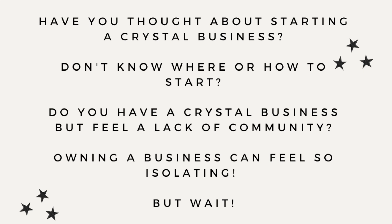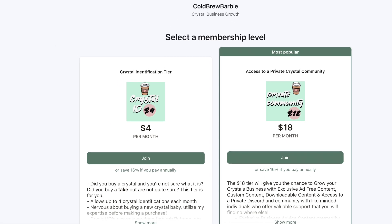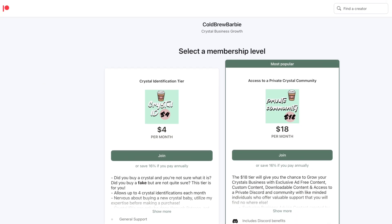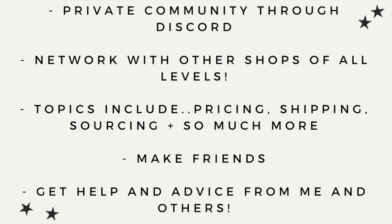Have you been thinking about starting a crystal business but don't know where to start or feel a lack of community? I have a Patreon that has access to a private community and Discord server for just $18 a month. You can learn from other businesses, make friends, and learn along with me - topics include pricing, shipping, Shopify, Etsy, and so much more. Head over and join us on Patreon for just $18 a month - everything is linked in my bio.